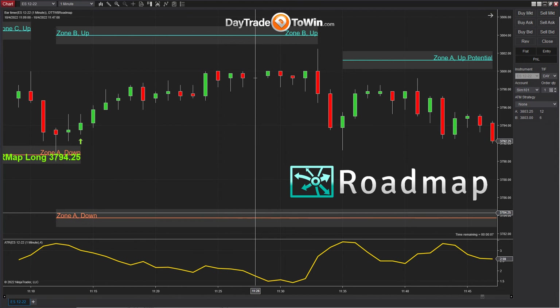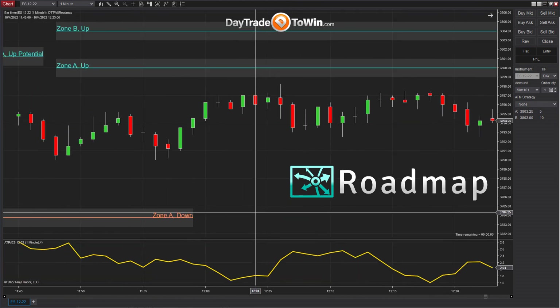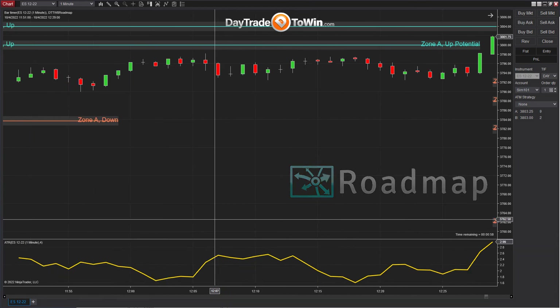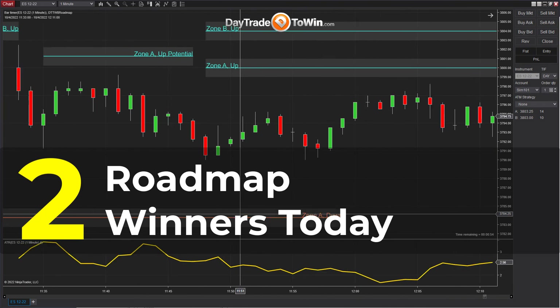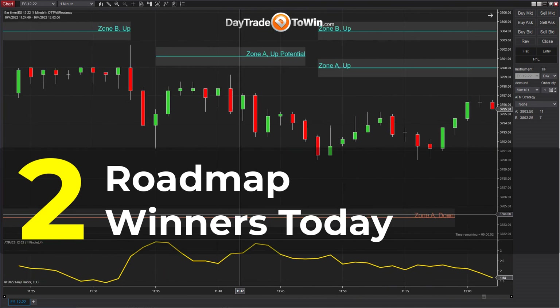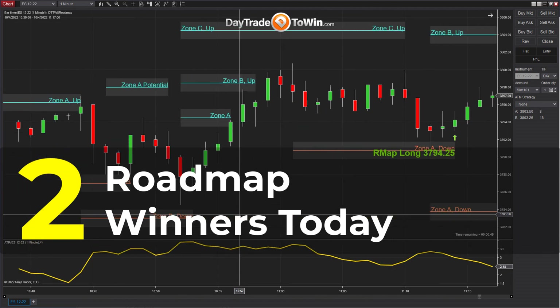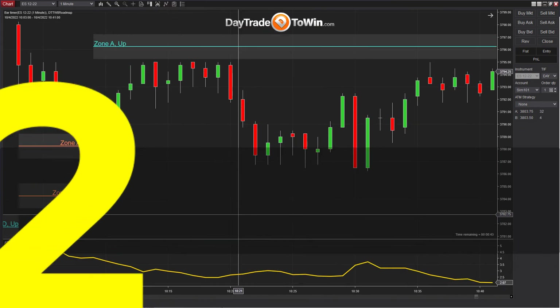Going forward as we get closer to noon, it looks like we don't have another trade. So if you're using the roadmap software from day trade to win, you could have walked away with two winning trades today. And for some people, six points in the E-mini S&P is perfect — more than enough, in fact. I hope that you've enjoyed this video and found it useful. Thank you for watching.